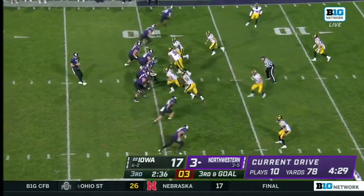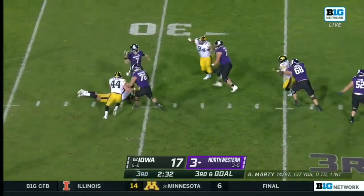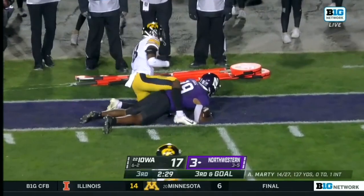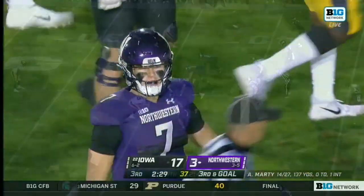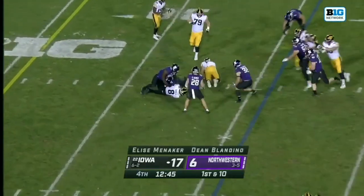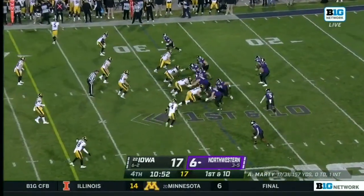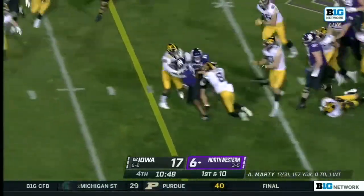Conversely, Iowa has been good in the red zone. Oh, nice job — pressure coming. Marty got away once, kept the play alive, off the tip and that's caught off the deflection — the tip drill by Jacob Gill. Two field goals tonight, 17-6 Iowa, early in the fourth quarter. Hawkeyes ball here at Evanston. And Padilla pressured and down he goes. Justin Jacobs late getting off the field for Iowa — I'm not sure he got off in time. He did not.